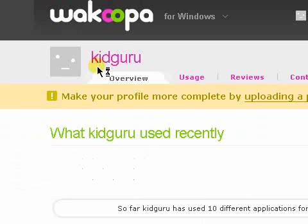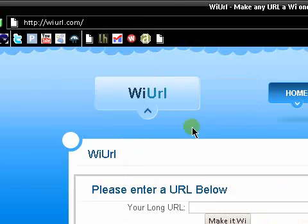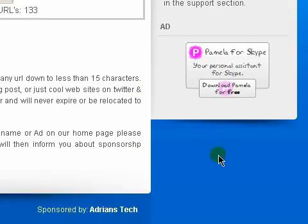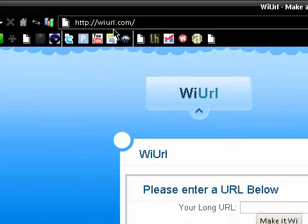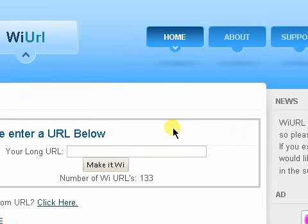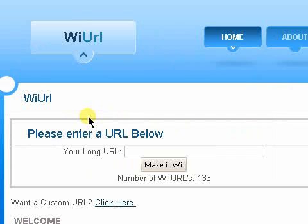This video was mainly about Wacoopa. Hope to see you guys join, add me, and see what software you guys are using. Thanks for listening — see you next time. Welcome to Wacoopa.com.